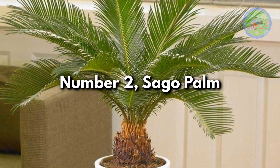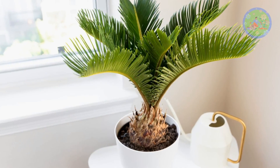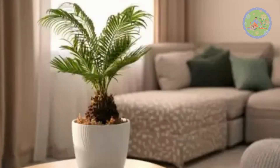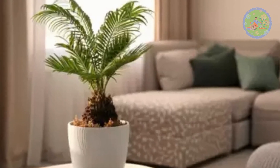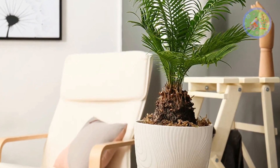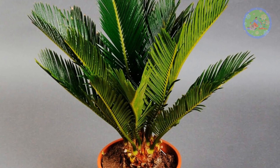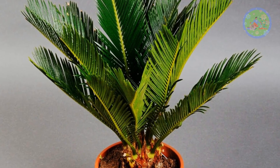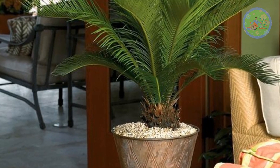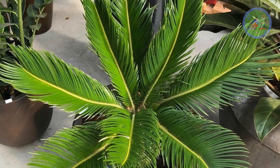Number 2: Sago Palm. Cycas revoluta may look like a palm for its feathery, dark green long leaves on top of a thick stem, but it is actually not a true palm. People love to keep Sago Palm in their hall or living room as it gives a tropical touch to the indoors. It is a tough plant that can tolerate drought-like situations, like no to zero light and completely dry soil. So if you are a random traveler, Sago Palm will be an excellent investment for your home.